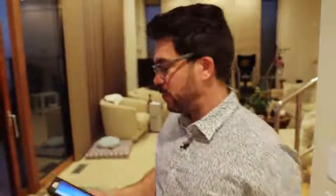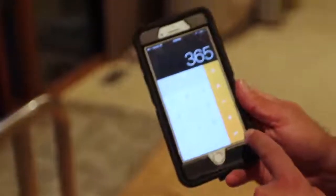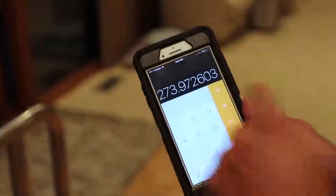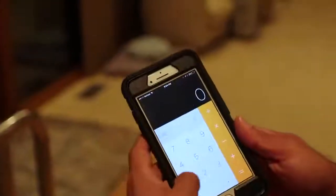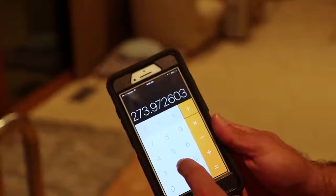If you want to make a hundred grand a year, a lot of people think it's hard — and it is if you have a nine-to-five job because you're only working eight hours a day. But a robot never gets tired; it can run 24 hours a day. A hundred thousand dollars a year divided by 365 days is $273 a day. Divide that by 24 hours — you only need to make $11.41 an hour to be making $100,000 a year.